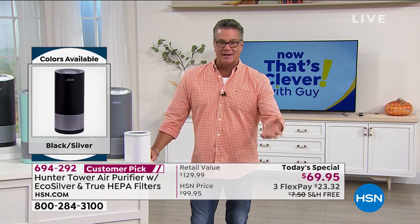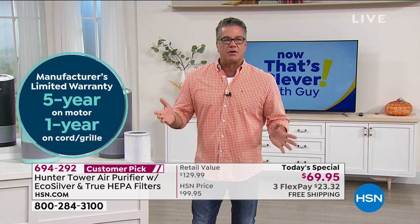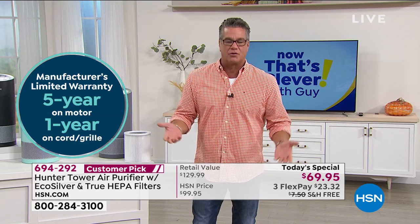We lost Tracy for a bit — we're on Skype, doing our best without guests in the studio. In the meantime: you've got 30 days to try it out, it comes with a five-year warranty. You can't go wrong with Hunter. When I first moved to Arizona from Connecticut, everyone said you've got to have a Hunter ceiling fan. I was told: unless you want to replace it every four or five years, get the Hunter. They're worth it.